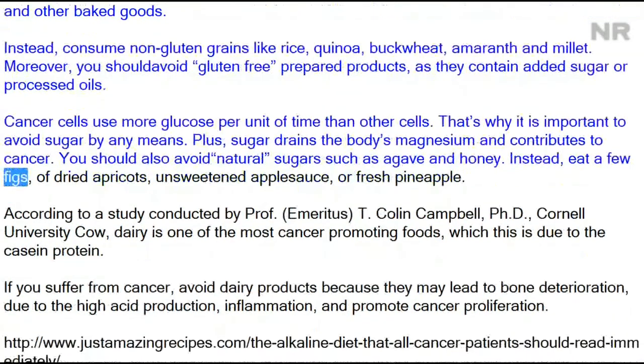Sugar drains the body's magnesium and contributes to cancer. You should also avoid natural sugars such as agave and honey. Instead, eat a few figs, dried apricots, unsweetened applesauce, or fresh pineapple.